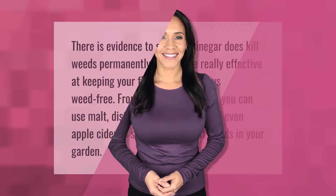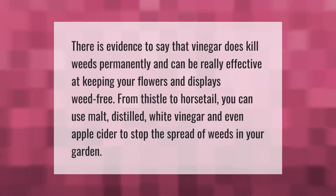There is evidence to say that vinegar does kill weeds permanently and can be really effective at keeping your flowers and displays weed free. From thistle to horsetail, you can use malt, distilled white vinegar, and even apple cider to stop the spread of weeds in your garden.